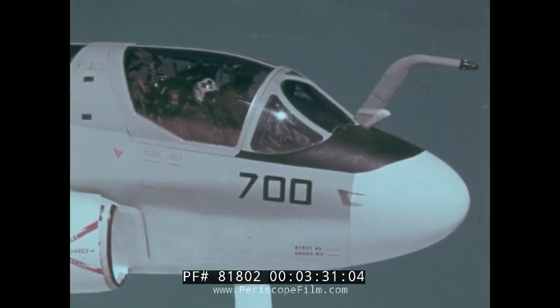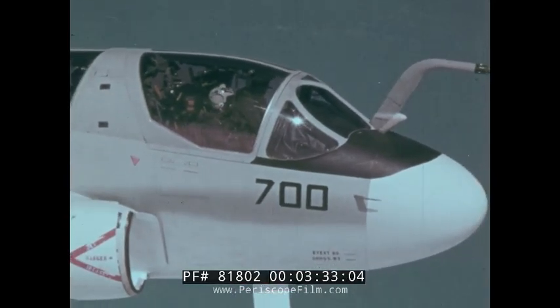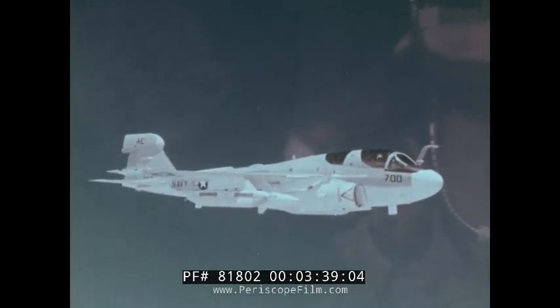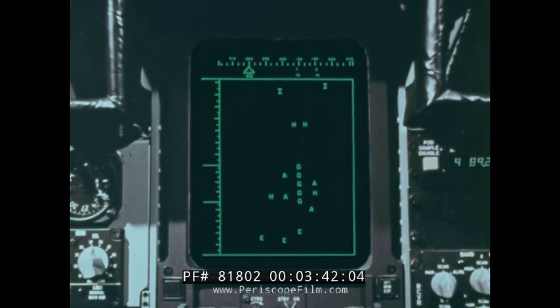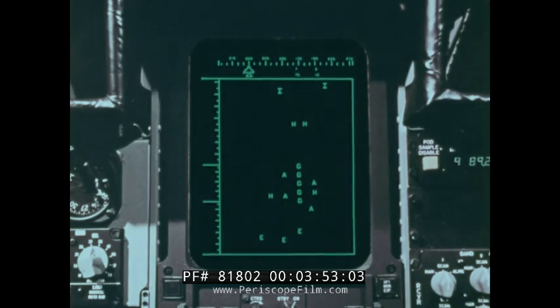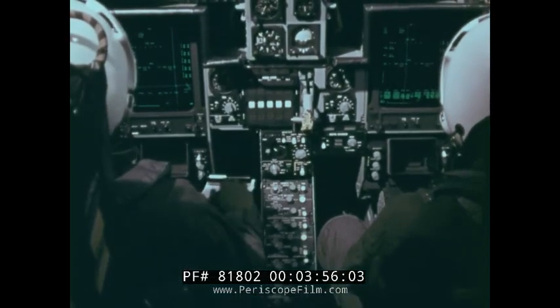A pilot and three electronic countermeasures officers — ECMOs — fly the airplane and operate its jamming system, a third generation of the ALQ-99 that first proved out in Southeast Asia. Emissions of enemy radars are picked up at long range by the sensitive surveillance receivers in the tail fin pod. Analyzed by computer, they are displayed in the cockpit. Symbols indicate the type of emission. Frequency and azimuth scales show the location of each emitter. Parameters of enemy emitters are in computer memory. The ECMOs continually assess and react to the threat environment.